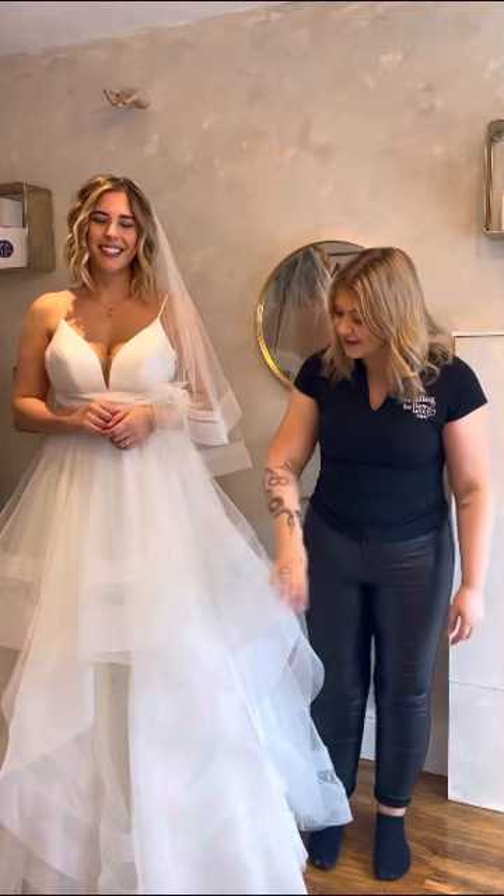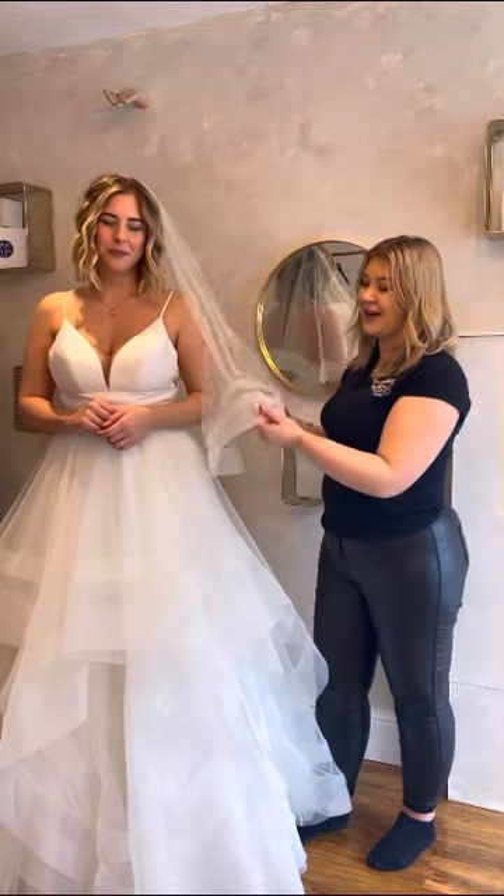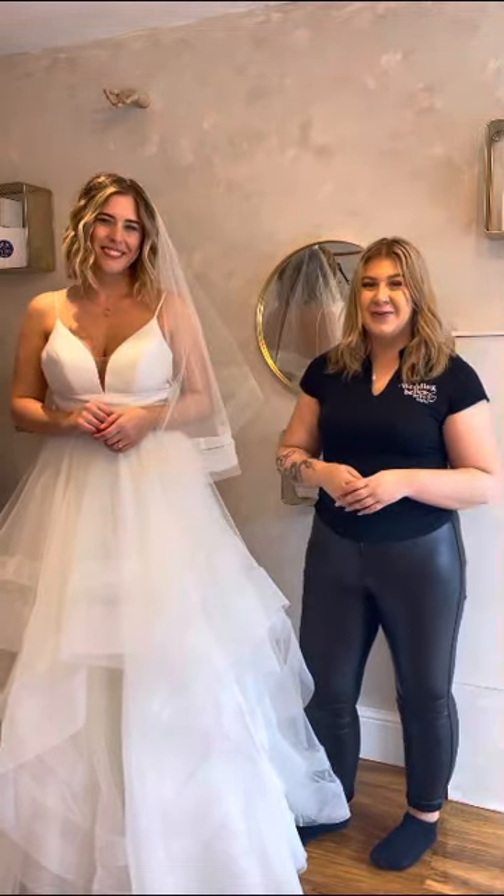Most of the dresses also come with matching veils, so no doubt you will have the perfect veil to go along with the perfect dress. As you can see, this double horsehair ruffle dress also comes with a double horsehair ruffle veil, and it is just a match made in heaven.